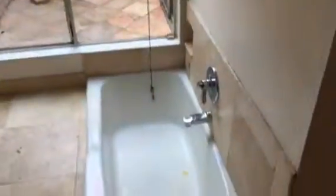Master bedroom with a little patio area, walk-in closet, sunken tub, stall shower.